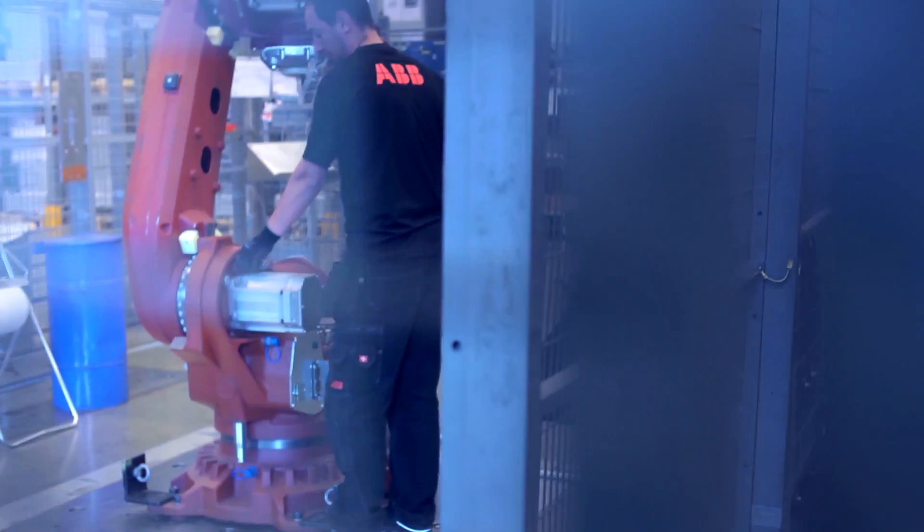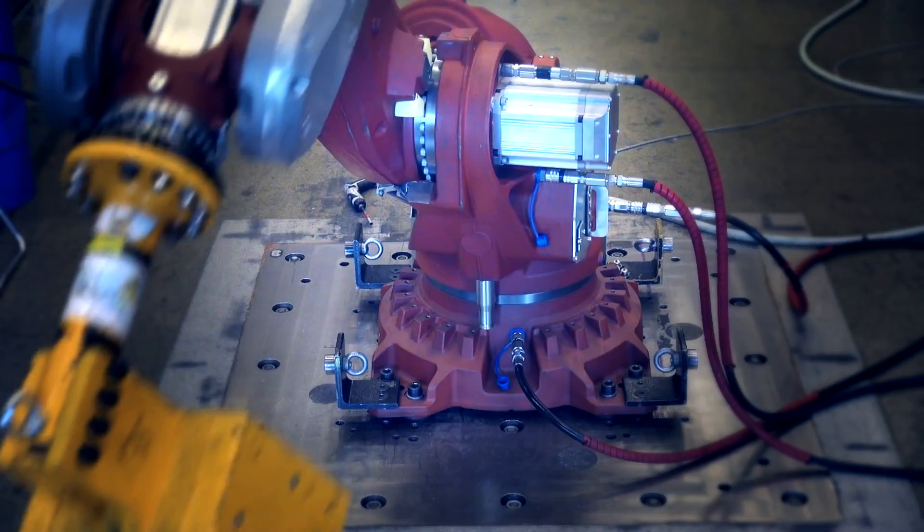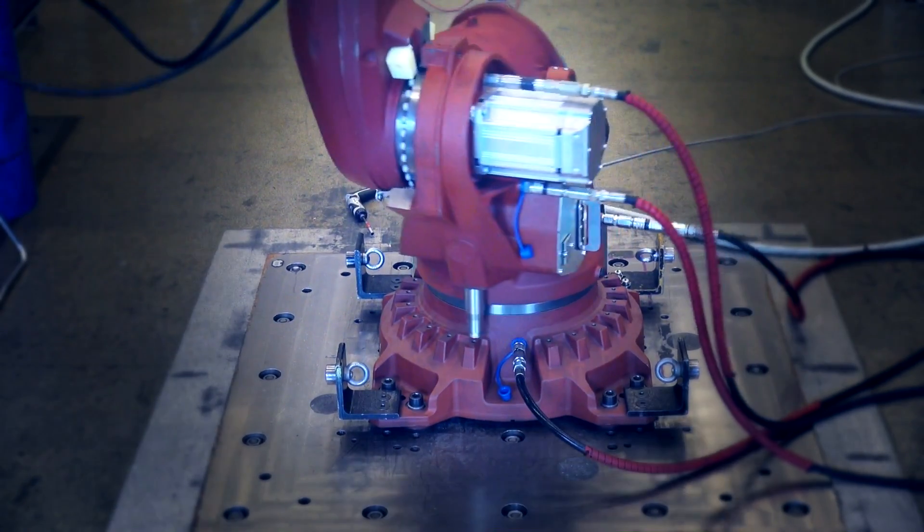All together, the improved performance and reliability combined with improved serviceability is something I believe our customers will truly appreciate. As a result of our close cooperation with our main suppliers, we are now using a new generation of both compact gearboxes and motors.